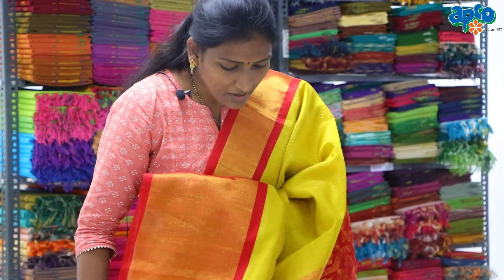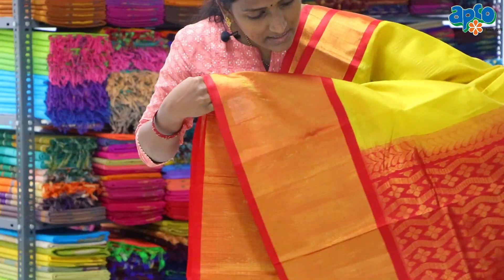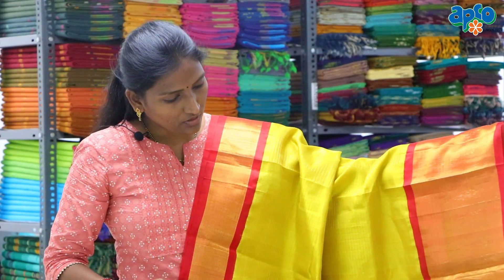Next, we have a very beautiful all-over design. This silk sari is $5,000 for the starting price, up to $7,000 for this sari.